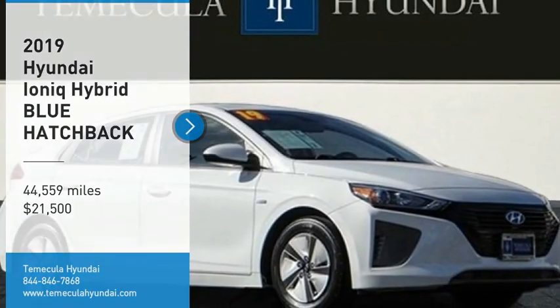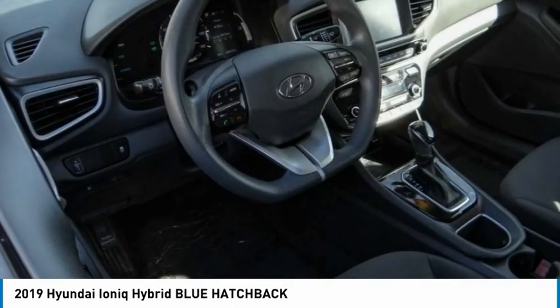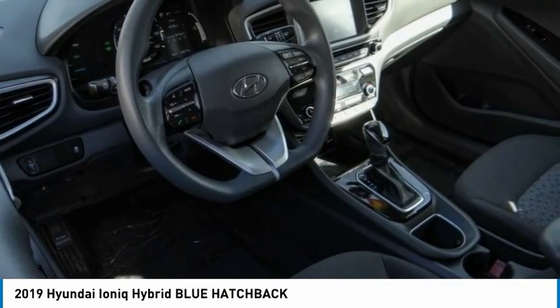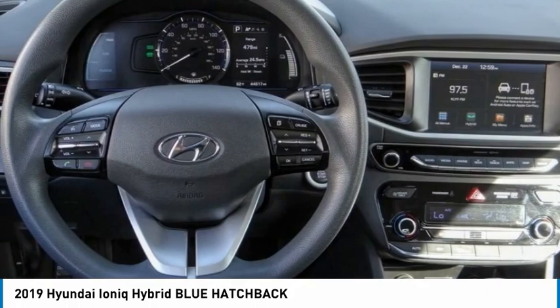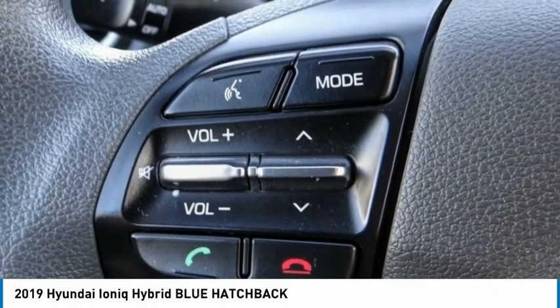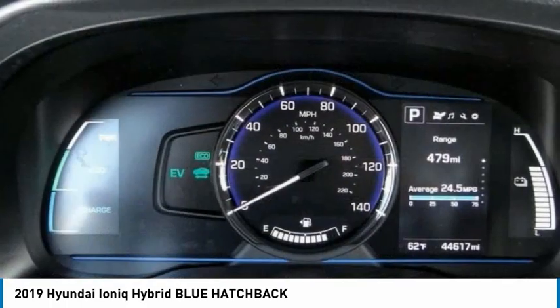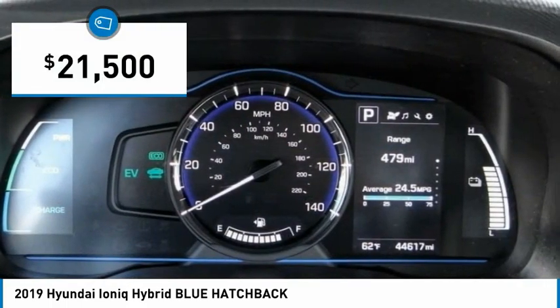Looking for the right vehicle? Check out the 2019 IONIQ Hybrid. The sleek looking Hyundai IONIQ Hybrid offers a nice quiet ride while providing ample comfort. The IONIQ was built with efficiency in mind, but it will still give you a sporty driving experience and is priced below $25,000.